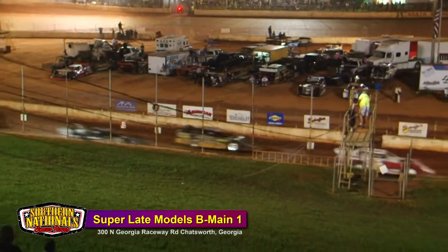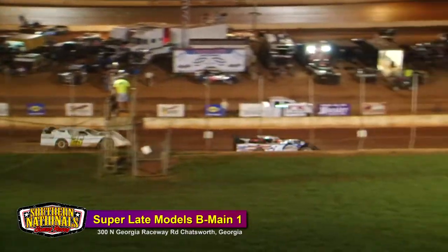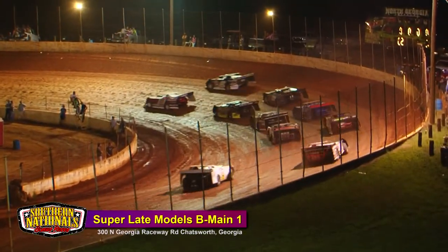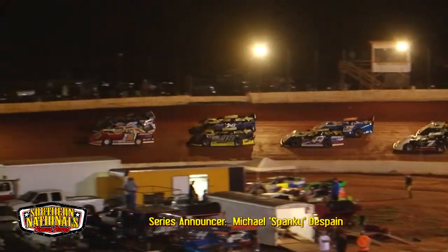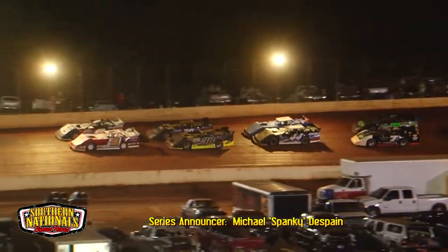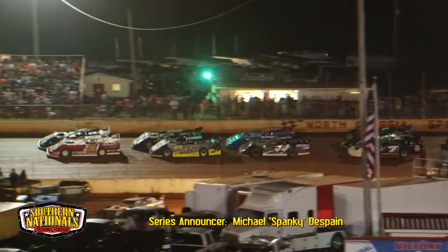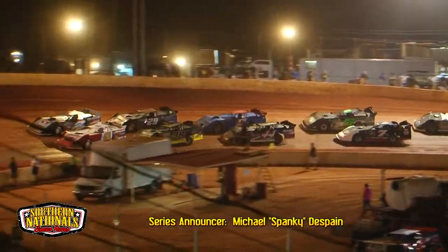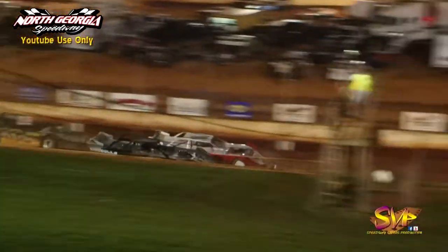Top two transfer. We'll be going 10 laps. Todd Morrow in the T1 and Joey Coulter in the two will set the pace and bring the field to green here at the start point off turn number four — green flag waves and here we go.